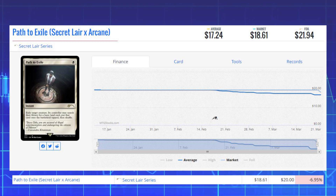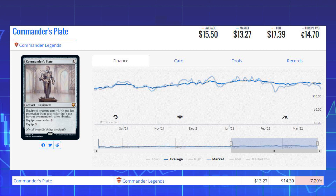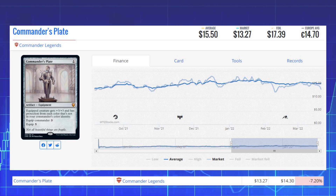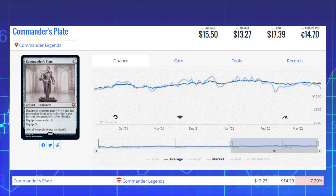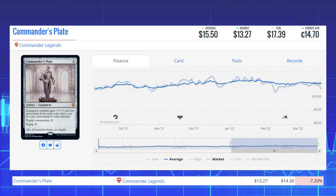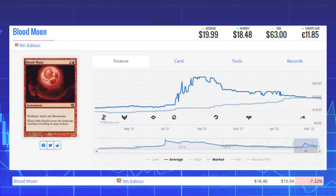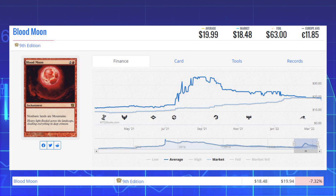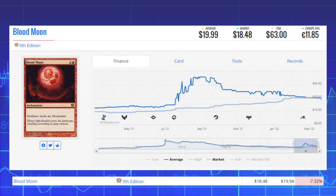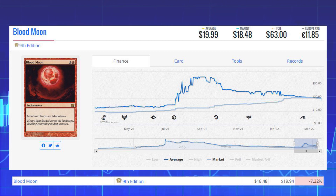Our next loser is Commander's Plate from Commander Legends. This mythic is down 7.20% from $14.30 to $13.27 on the market, and its average price is $15.50. We've also got Blood Moon — the Ninth Edition version — down 7.32% from $19.94 to $18.48, and its average price is $19.99.